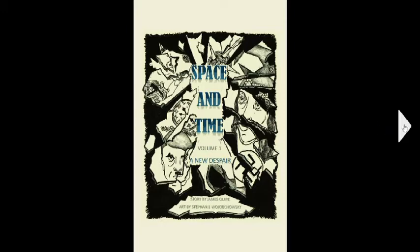This is the regular view right here. This is from 'Space and Time Volume One: A New Despair,' which was written by me, James Quirk, and the art was by my friend Stephanie Wachowski.